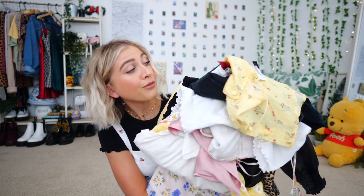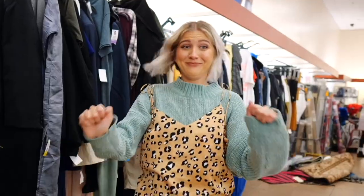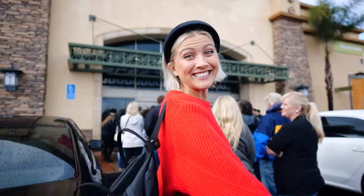This is definitely the most colorful thrift haul I have ever done. Alexis Sunshine 83 — it's always sunny here. Hey sunshiners, Alexis Sunshine 83 here. Hello, hello, super sunny day, what is up? Today's video is a thrift haul, but it is a spring thrift haul.